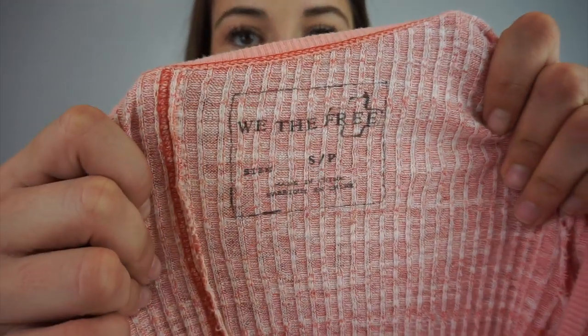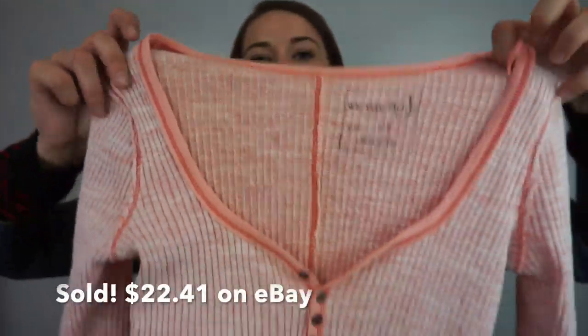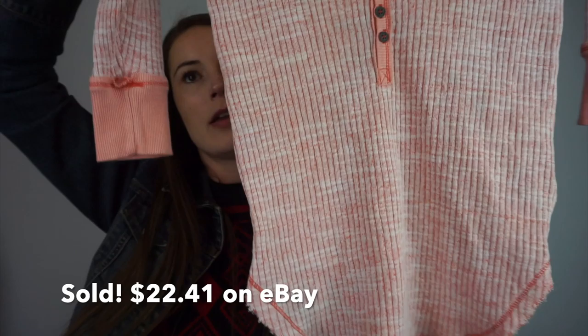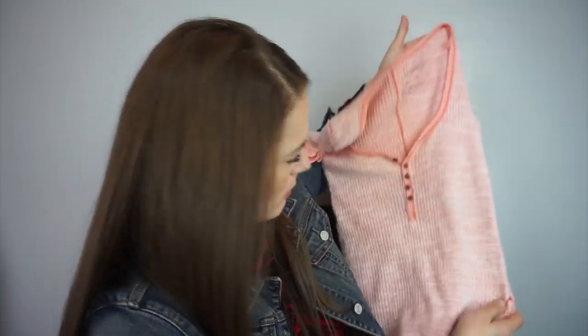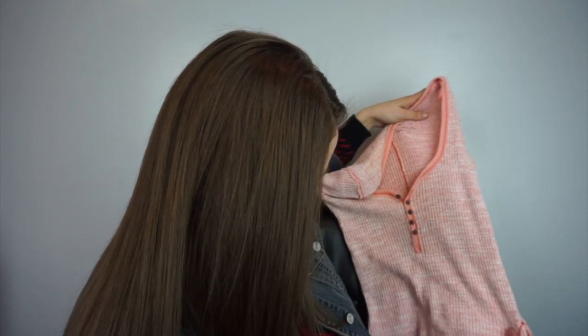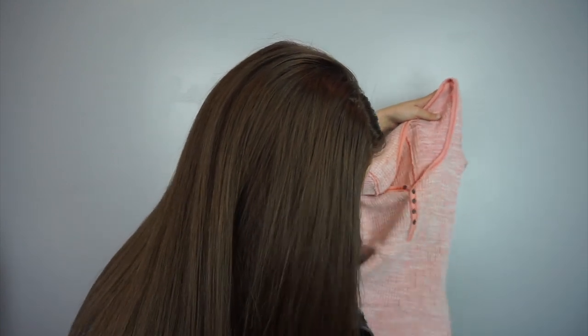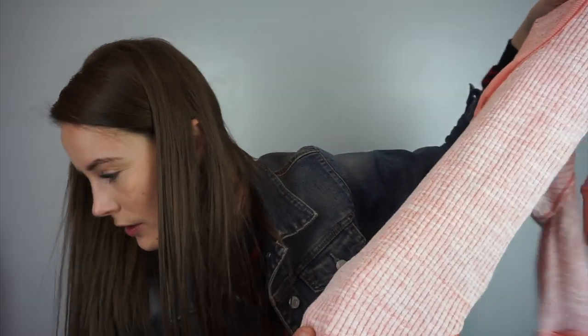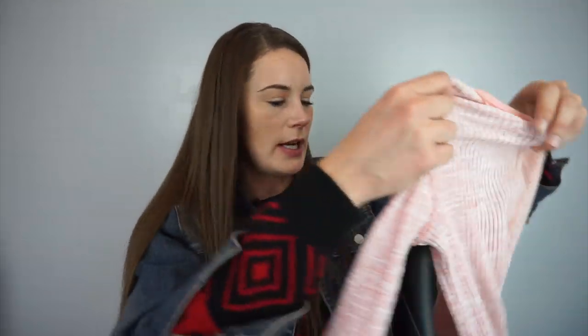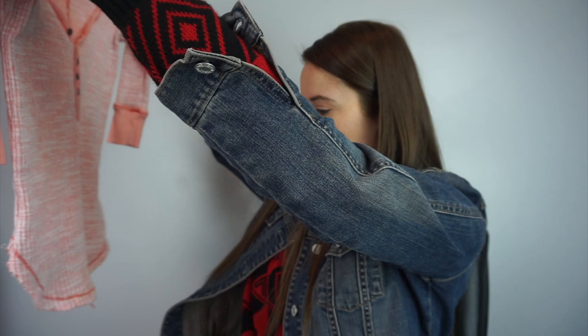This one was inside out and I didn't look through it — it has a stain on it. I'm going to try and get it out. It's a henley from Free People. I got two of them — one didn't have a stain and one did, so maybe the stain was on the other one.